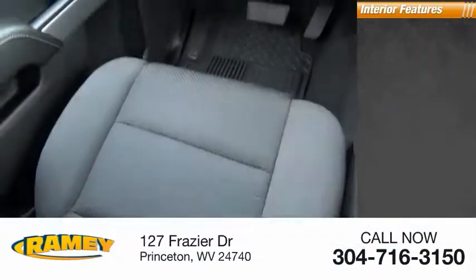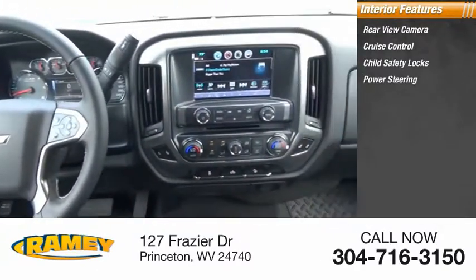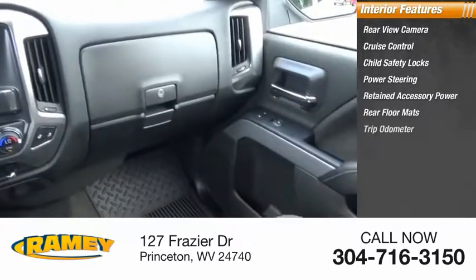Inside you'll find rear view camera, cruise control, child safety locks, power steering, retained accessory power, rear floor mats, and trip odometer.